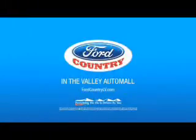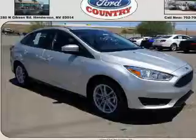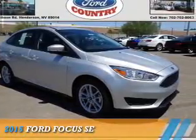Visit Ford Country in the Valley Auto Mall today. Presenting the 2015 Ford Focus.